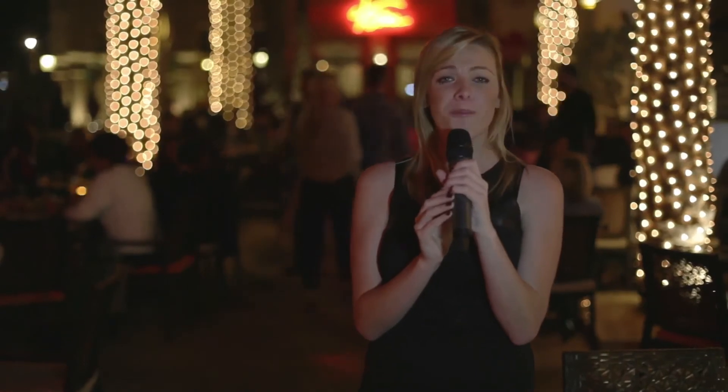That's all from Left Bank at Madinat Jumeirah. We've made yummy cocktails with bartender Nick and now it's time to enjoy them. Have an amazing weekend and remember — party hard!